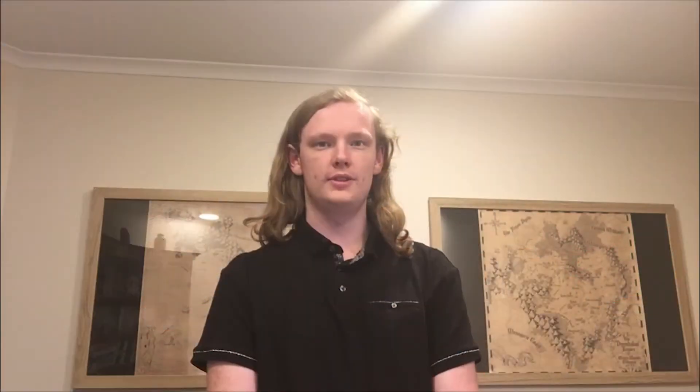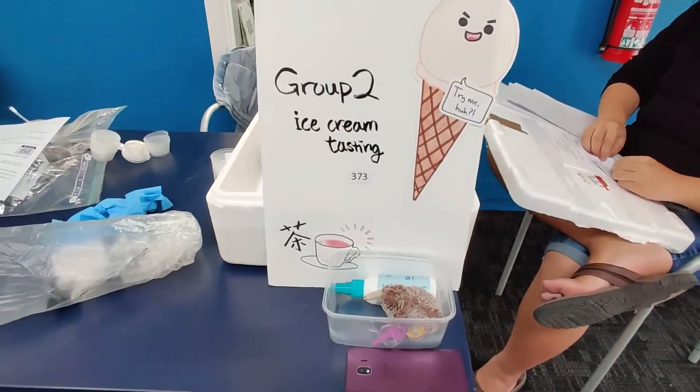For this project, our objectives were to design a new ice cream flavour and gummy inclusion, as well as to determine the freezing time of our ice cream, while also having it assessed by consumers.